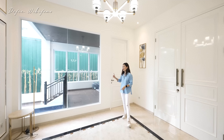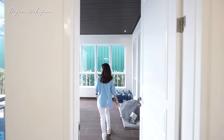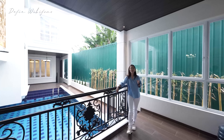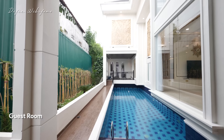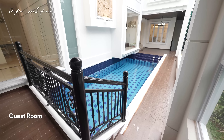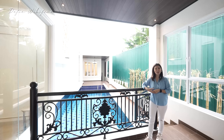Sebelum masuk lebih jauh, kita lihat dulu ada satu ruangan dari pintu ini. Ini bisa dijadikan sebagai ruang tamu juga, dipasang sofa supaya tamunya berada di area outdoor. Yang pasti bisa melihat ke area swimming pool, jadi benar-benar terang banget area ini. Atau bisa dijadikan ruangan privasi saja karena ruang tamunya sudah cukup besar.